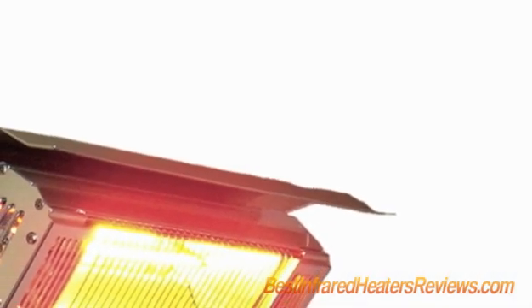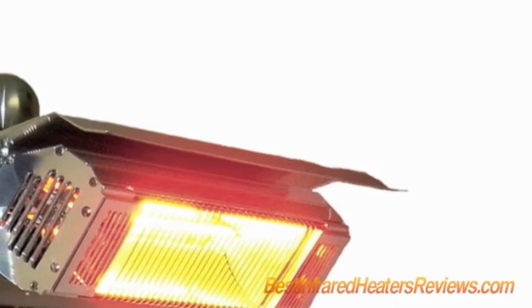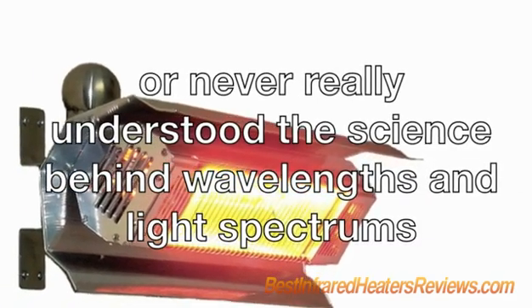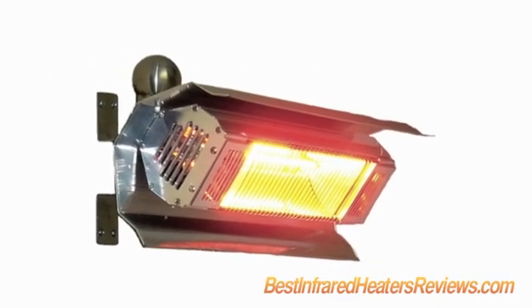You probably learned about infrared light when you studied wavelengths in science class. You might have also heard of infrared radiation or infrared technology from TV commercials or magazines. But to be honest, you've either forgotten or never really understood the science behind wavelengths and light spectrums, so you pretty much draw a blank when you try to figure out what infrared heaters do.